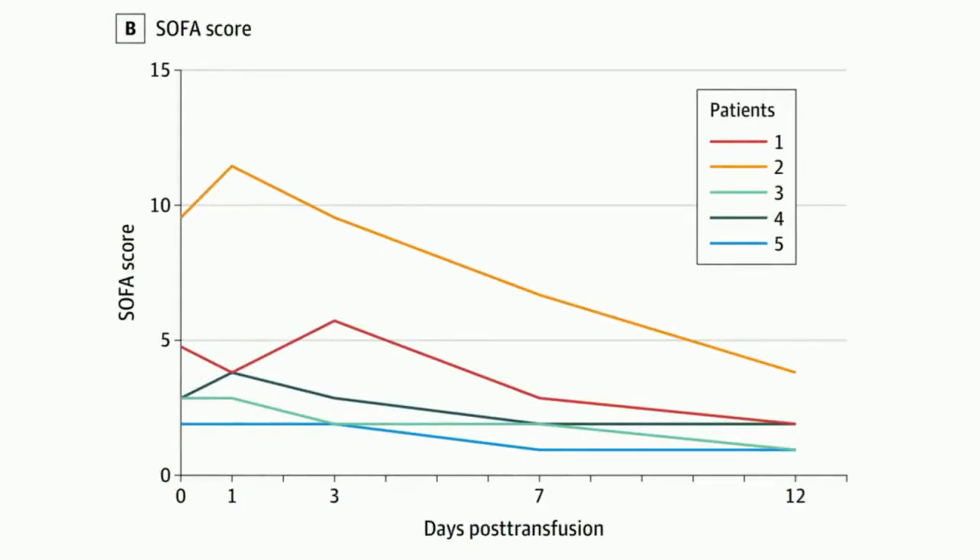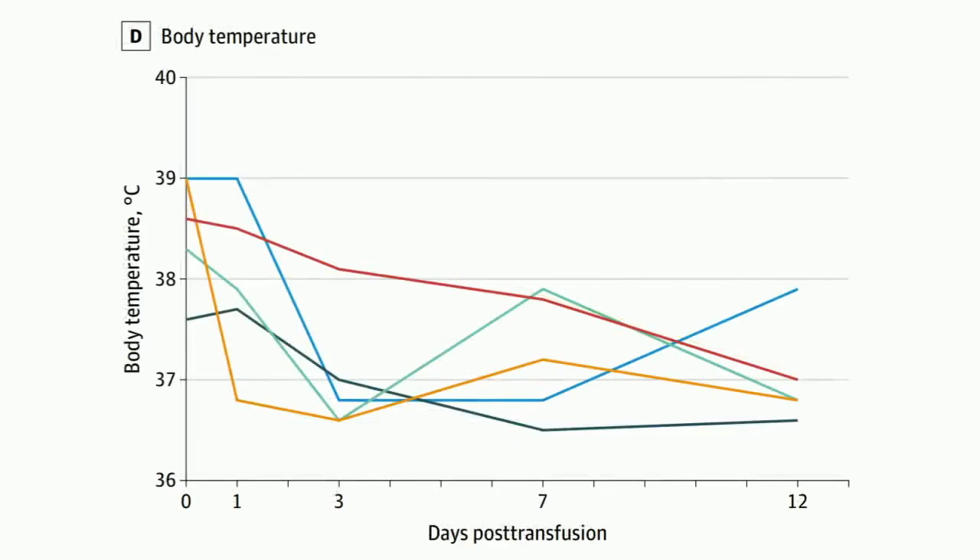The SOFA scores also improved. In particular, patient 2's SOFA score reduced from up to 10 down to less than 4 at the end of 12 days. In terms of body temperature, there was also improvement, with a gradual decrease observed.